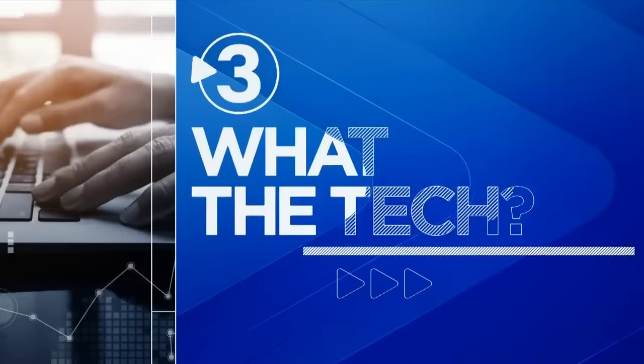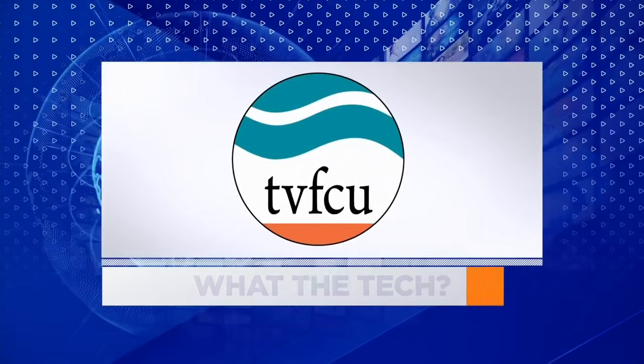Local 3's What the Tech is brought to you by TVFCU, a place for all of us.